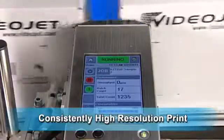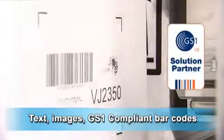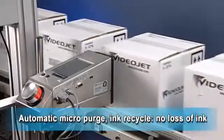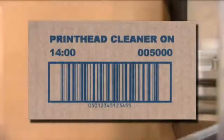The 2300 series ensures high print quality of texts, logos, images, and GS1 compliant barcodes. Due to the patented MicroPurge process, the 2300 series printer delivers high quality codes consistently, so your 5000th code looks as crisp and clear as the first one.